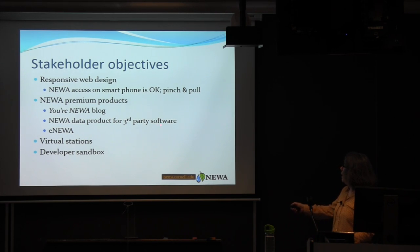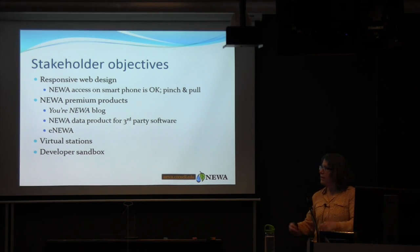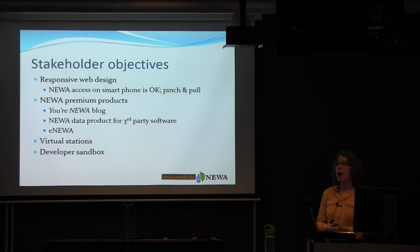We have a new data product for third-party software called RimPro, just launched this month, which may bring in some revenue. I would love to create a developer sandbox where developers could enter messages, dates when those messages should occur, base temperatures, key risk windows, and length of wetness, and a model would auto-generate, be validated in research mode, and then potentially be implemented.